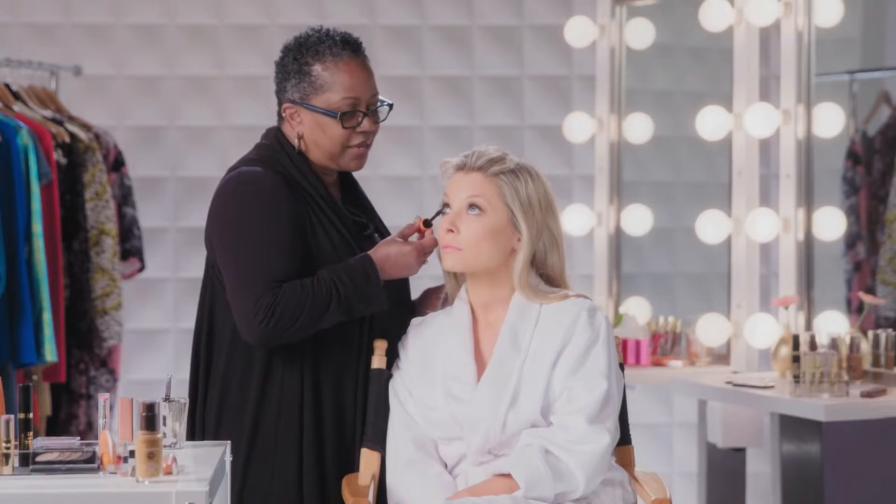Rhonda — her lashes are one of her major things. She always has lashes, so we have put individual lashes on her that are already darker, so we don't want to go too dark yet. I like that wand — the wand is great. I like Rhonda to wear individuals because her look is more high fashion; it's understated.